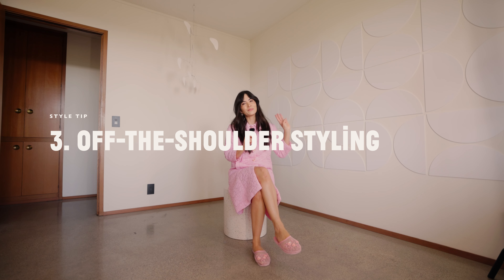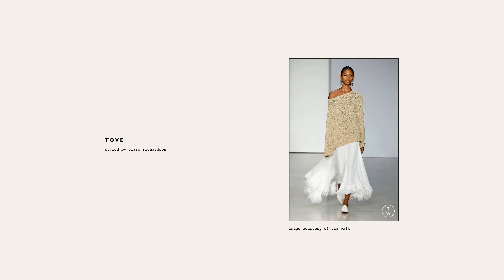Tip number three: if you're working with a wider neckline, style it off the shoulder. We saw this at Brandon Maxwell and at Tove. We also know from the second episode of Shortway the Runway that any off-the-shoulder styles create a strong diagonal line, which is incredibly flattering to everyone, but especially shorties.